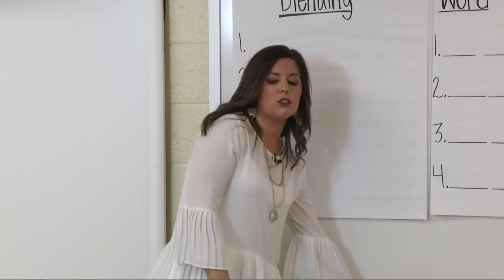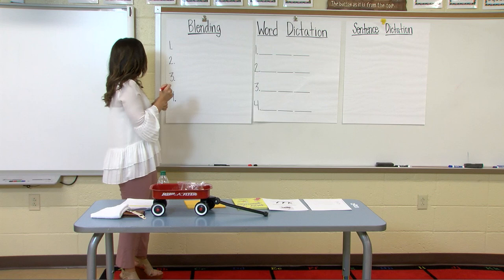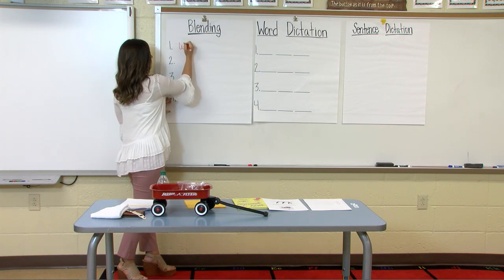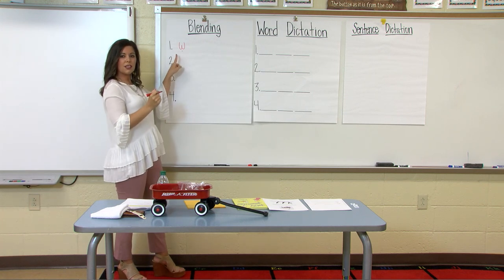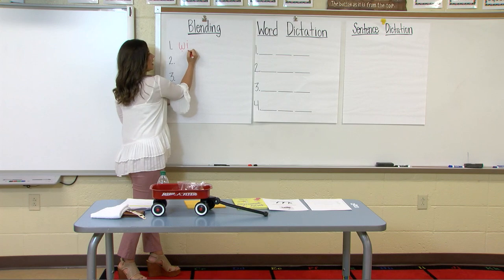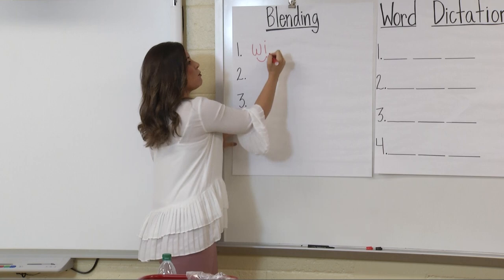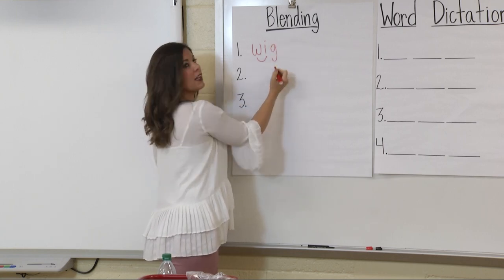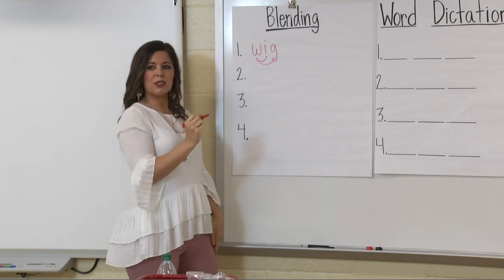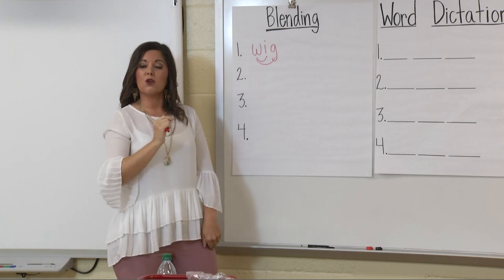Ms. Philandjim is going to do the first word. I'm going to write the letter and say the sound: W. Then my vowel: I. I'm going to blend W, I, and then add my final sound: G. So my word is wig. Watch me again: W, I, G — wig. This word is wig.